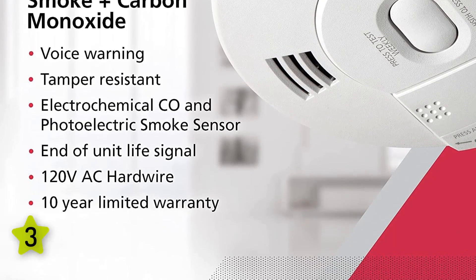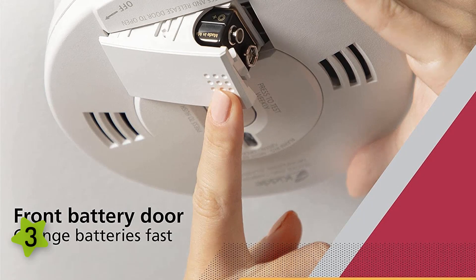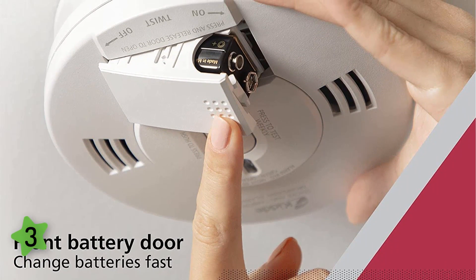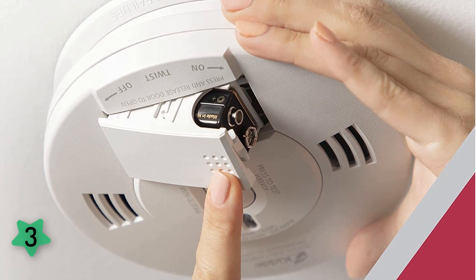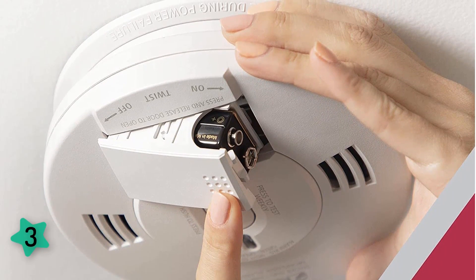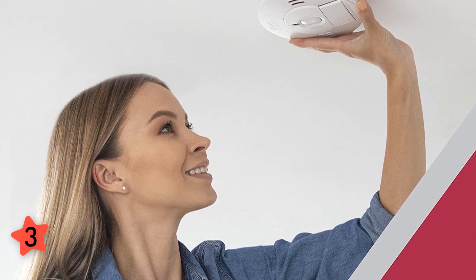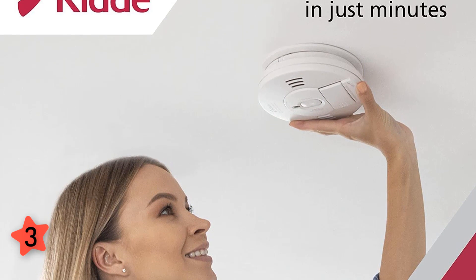When one alarm in the system detects smoke or carbon monoxide, they all sound — alerting you even if you're on a different floor or room. It uses a voice alarm to tell you whether it detects smoke or CO. Kidde systems use compatible bases, so if you're replacing another Kidde product you can likely use the same hardwire location, eliminating the need to touch up walls or paint.